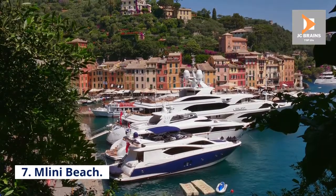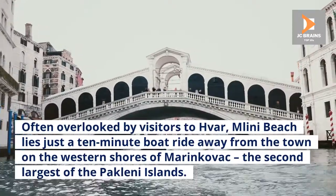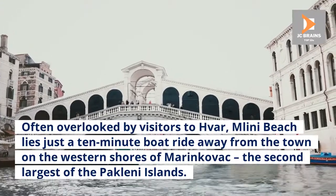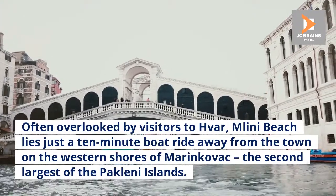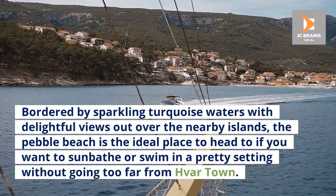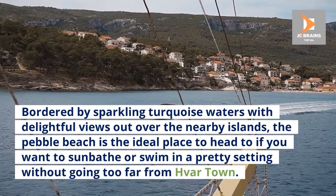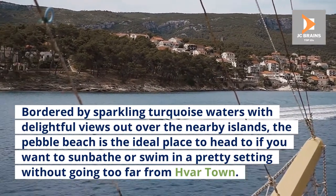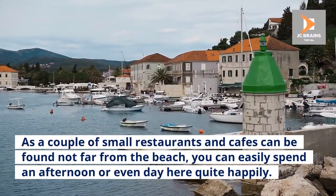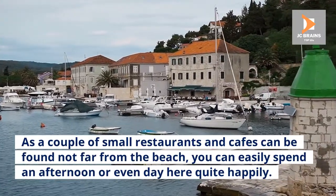7. Milini Beach. Often overlooked by visitors to Hvar, Milini Beach lies just a 10-minute boat ride away from the town on the western shores of Marinkovac, the second-largest of the Pakleni islands. Bordered by sparkling turquoise waters with delightful views out over the nearby islands, the pebble beach is the ideal place to head to if you want to sunbathe or swim in a pretty setting without going too far from Hvar town. A couple of small restaurants and cafes can be found not far from the beach, so you can easily spend an afternoon or even a full day here quite happily.